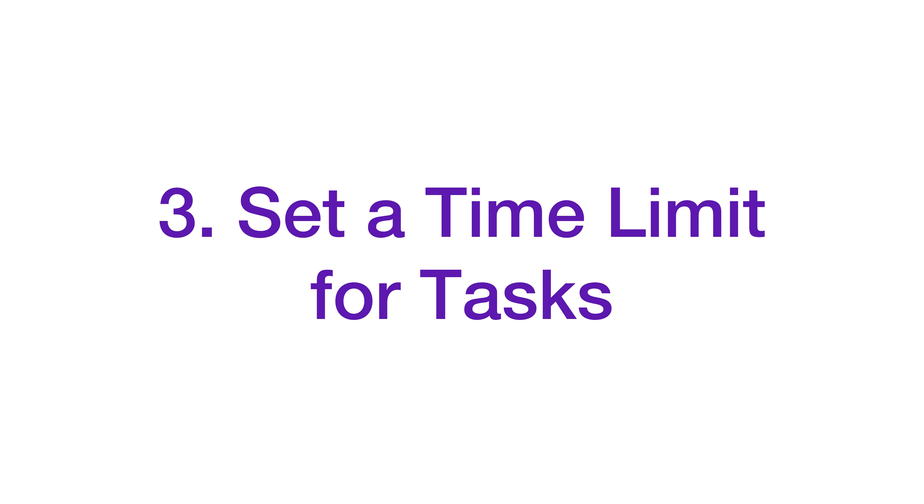The third tip is to set time constraints so that you can decide how many of these tasks can happen during the day. And be realistic. One of my favorite things is to give yourself wide margins so that if something takes longer than you think, you don't feel pushed and stressed.